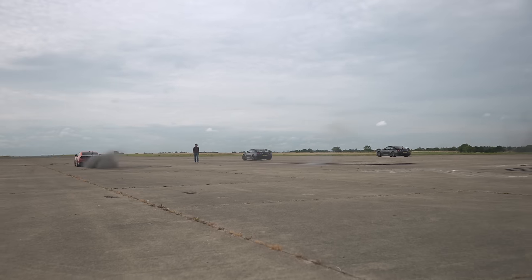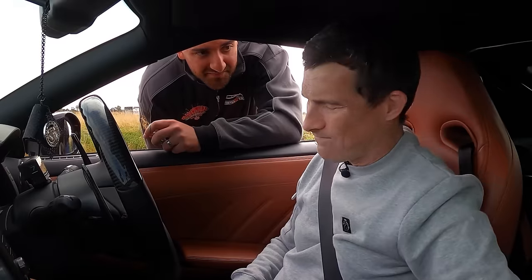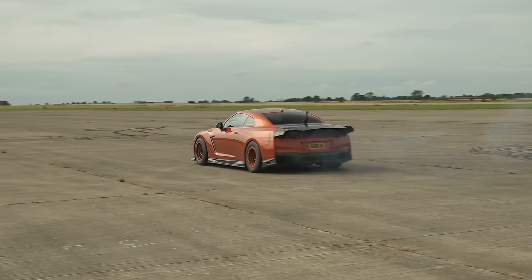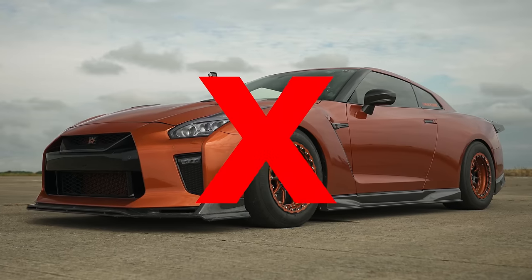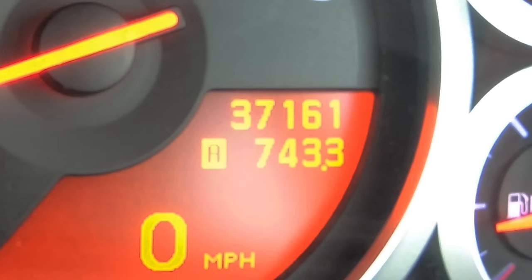Unfortunately, after we'd run our drag races, the central differential in the 1600 horsepower GT-R failed, so it was only running in rear-wheel drive mode, which was a bit sketchy, so we had to retire it. I've jumped in the 1000 horsepower car. Interestingly, this was tuned six years ago and it's never broken — it's done 30,000 miles on the tune, still fine. So it shouldn't break today unless I'm cursed.